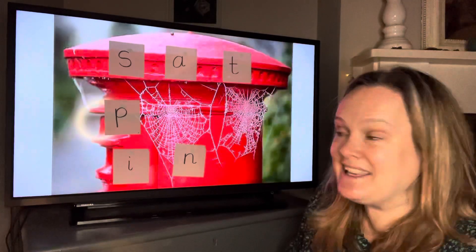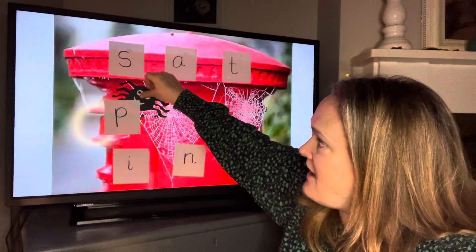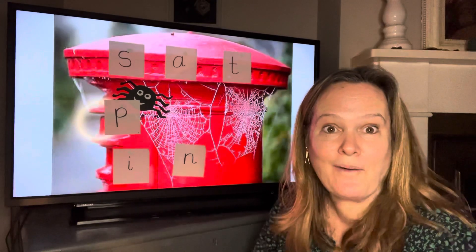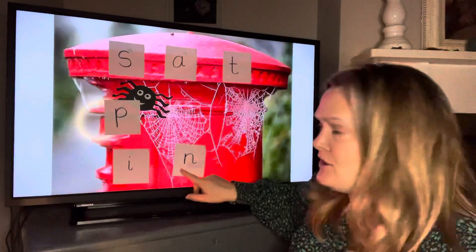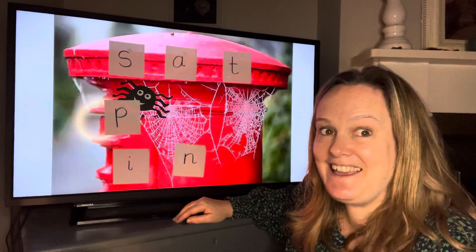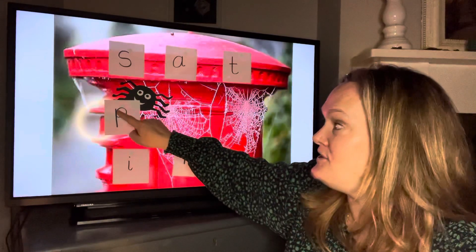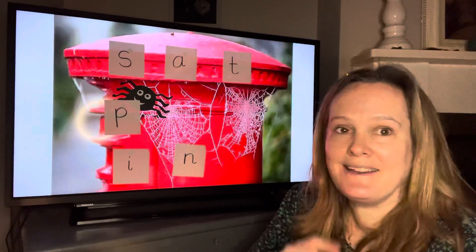Let's do it again. Close your eyes and keep them closed. I'm going to hide her. Open your eyes — where is Incy now? Oh, she's not behind the ah anymore, and she's not behind the n anymore. Can you see her? Here she is — she's behind the p, p, p. Well done.